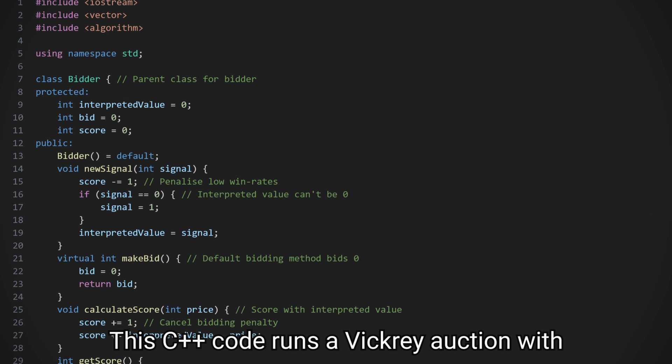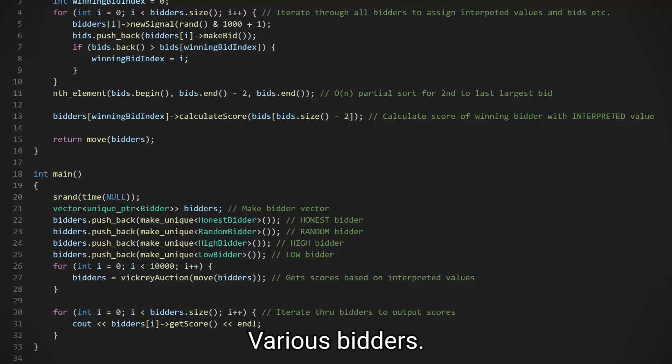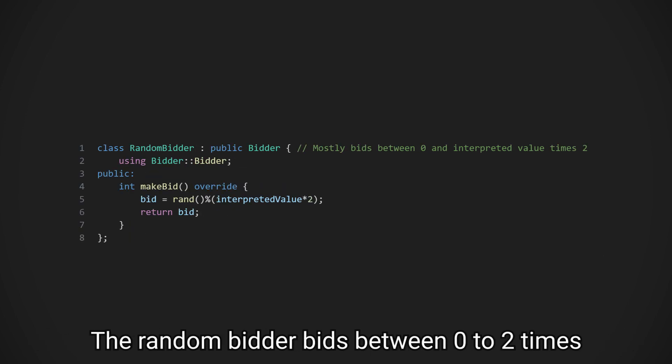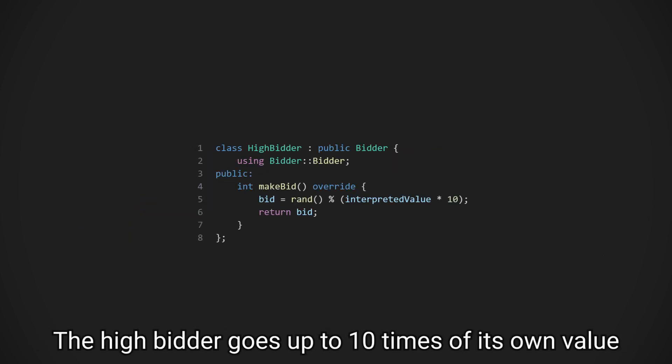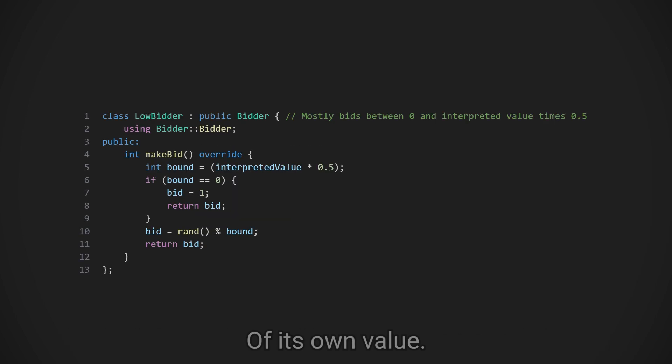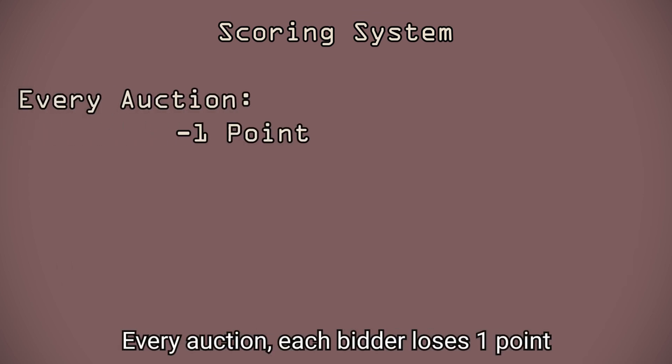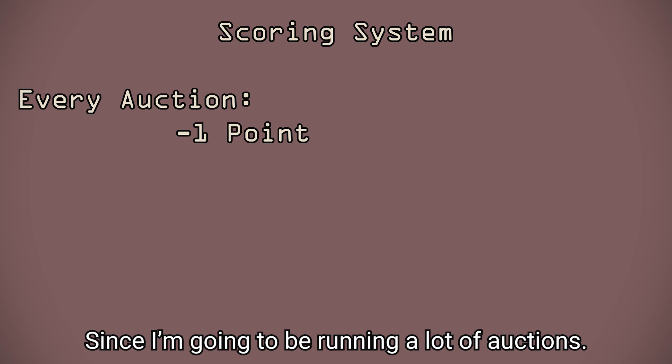Let's put it to the test. This C++ code runs a Vickrey auction with various bidders, and I made four different bidder types. The honest bidder bids how much the item is worth to it. The random bidder bids between 0 to 2 times the bidder's own value. The high bidder goes up to 10 times its own value, whilst the low bidder only goes up to half of its own value. I also made a scoring system — every auction, each bidder loses 1 point to punish low win rates, since I'm going to be running a lot of auctions.